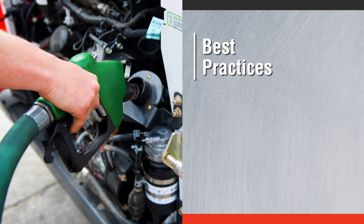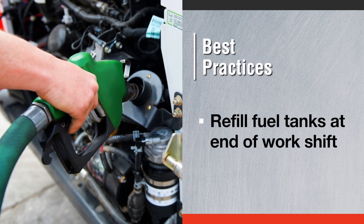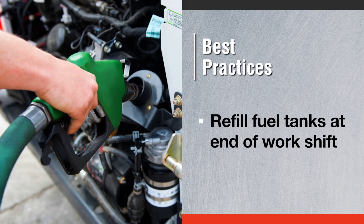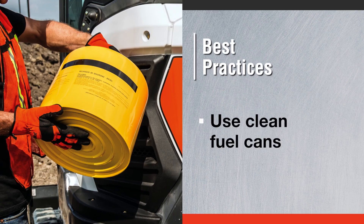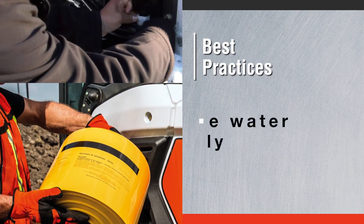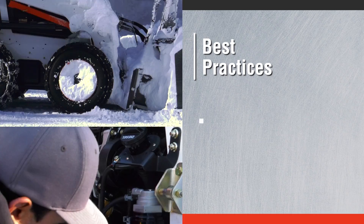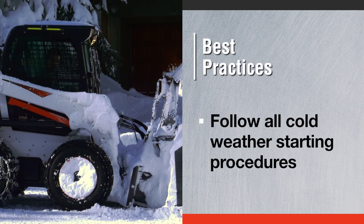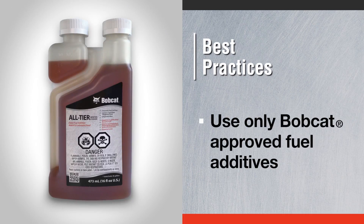Here are a few best practices to follow. Refill each machine's fuel tank at the end of a work shift to help reduce condensation. Use clean fuel cans dedicated for diesel only and store them inside. Drain the machine's fuel filter water trap daily. Make sure you follow all cold weather starting procedures. And if you use additives, use only Bobcat-approved fuel additives.